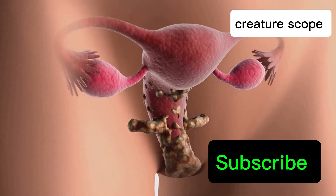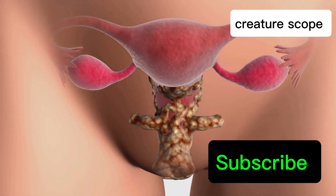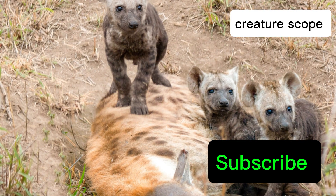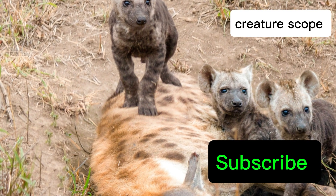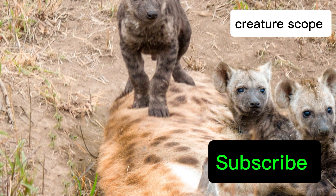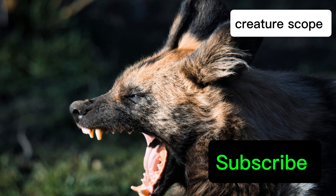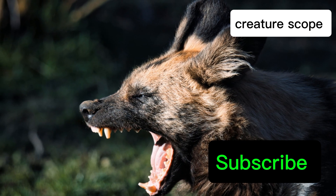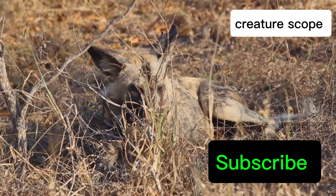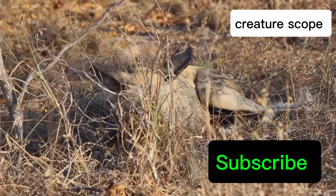The unusual development of the female hyena's reproductive system, particularly the pseudopenis, is largely influenced by hormones — specifically androgens. These hormones, more commonly associated with male characteristics, flow in abundance within female hyenas, even during their development in the womb. This surge of androgens, particularly testosterone-like hormones, has a profound impact on their anatomy and behavior, and is thought to contribute to their masculinized genitalia, giving rise to the pseudopenis.